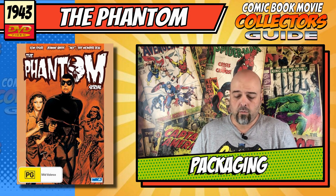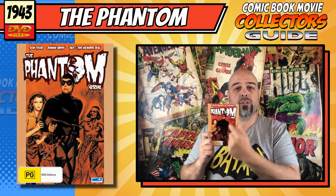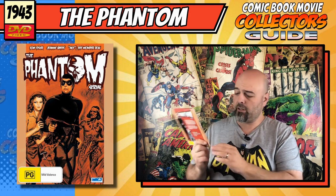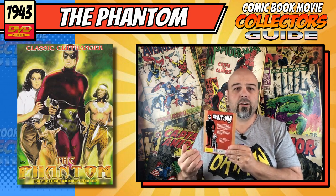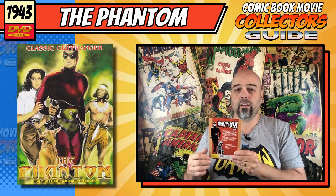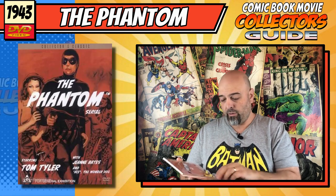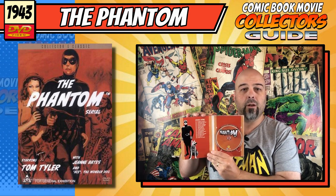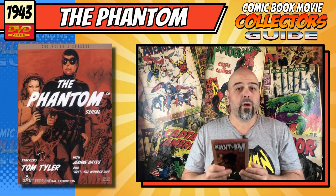Looking at the disc and case, I obviously have the Australian version here. They've just used the original movie poster for the serials. It's in a very thin case, kind of like a lot of American ones, and they were very limited with what photos they had — there's not a lot out there. Inside it's the same picture again with the different episodes, and the disc features the Phantom logo which looks nice. Overall, not bad for what it is and what they could put together. I'm going to give this a 7 out of 10.